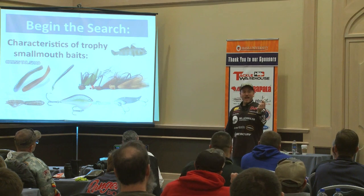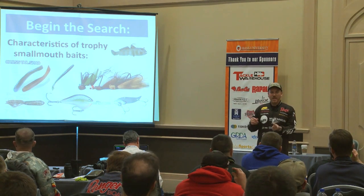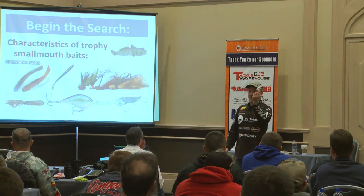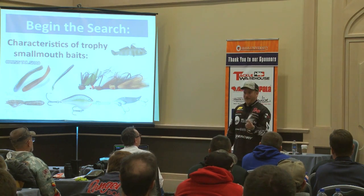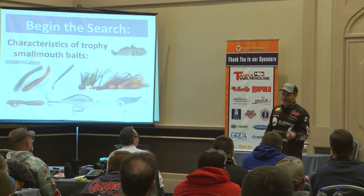Some of you have probably heard the name Steve Clapper — he's an older, legendary guy from Lake Erie that I fished with. He once beat me 27 to 1 with one of these. You'd think after 20 fish he'd say 'hey man' — but no.